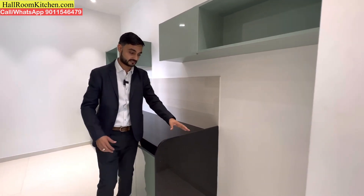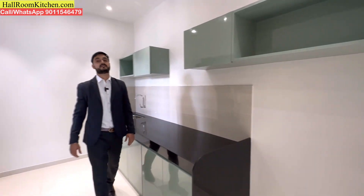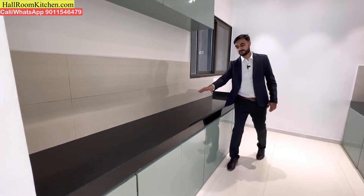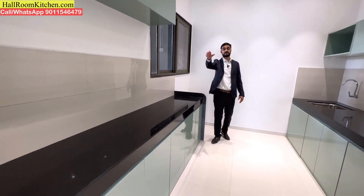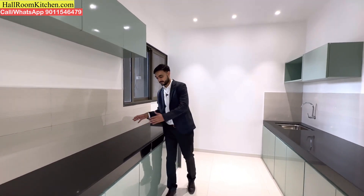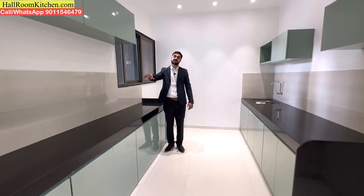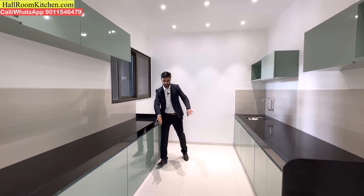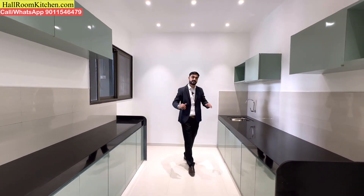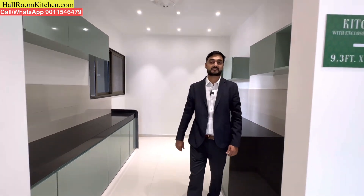In this particular section, you can install a large refrigerator unit. There is also a service platform where you can install appliances like a mixer, oven, and grinder, along with a chopping platform. You can add more cabinets on the top for storage, making this a large, well-equipped kitchen unit.